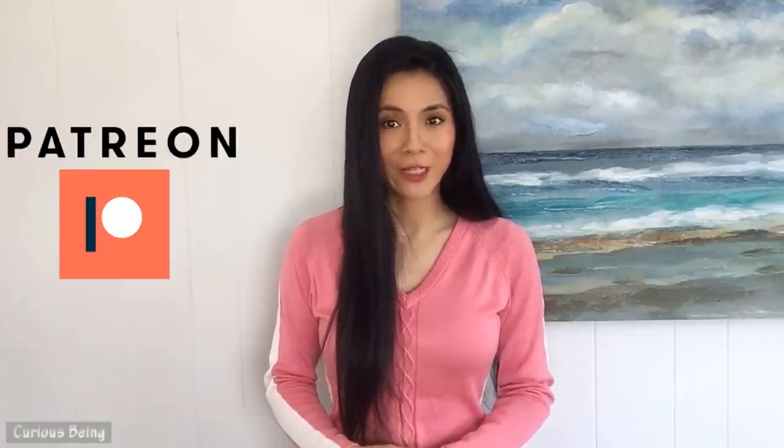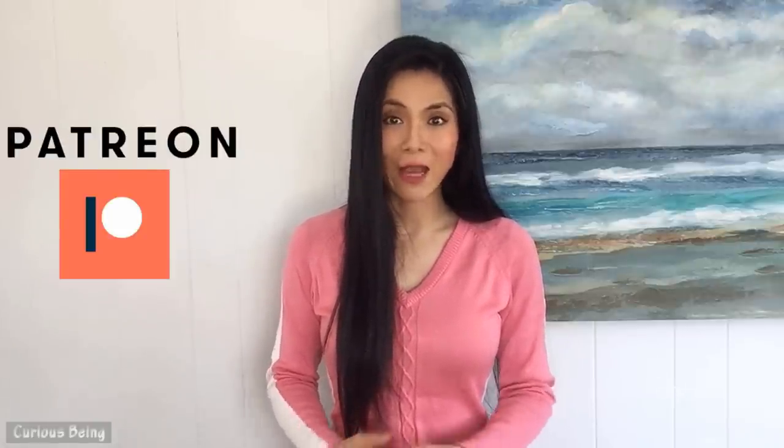Don't you want to know? If you have any insights, please leave a comment. If you like this video, please give a thumbs up and subscribe. Don't forget to hit the bell button so you'll be notified when I upload new videos. If you want to support me, my Patreon link is below. I have a wide range of topics that I want to share with you. This is Curious Being, I'm Tina. Thanks for watching and see you next time.